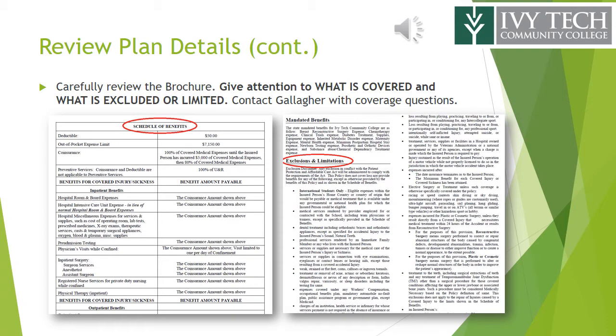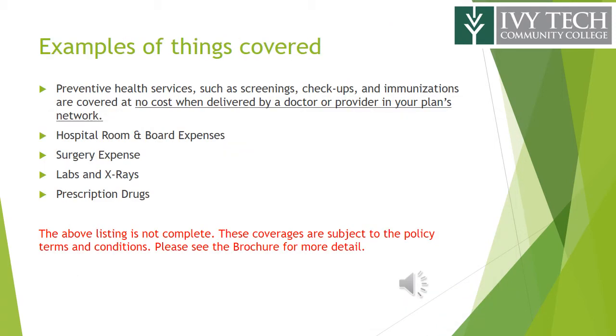Carefully review the brochure, giving attention to what is covered and what is excluded or limited. If you have questions about your coverage, contact Gallagher Student Health. Some examples of things covered include preventive health services such as screenings, checkups, and immunizations — covered at no cost when delivered by a provider in your plan's network. Other things covered include hospital room and board expenses, surgery expense, labs and x-rays, and prescription drugs. These coverages are subject to the policy terms and conditions; please see the brochure for more detail.